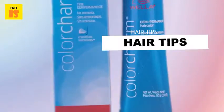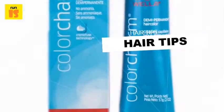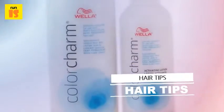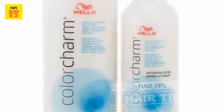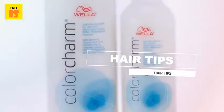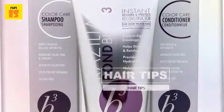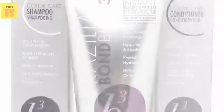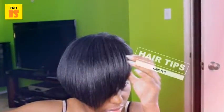This demi-permanent hair color product requires both the actual color and the developer — peroxide — that essentially activates the color process. Wella offers a developer specifically for its Color Charm line, and the color-to-developer mixing ratio is 1:2. In other words, for every ounce of color, you'll mix it with 2 ounces of developer.